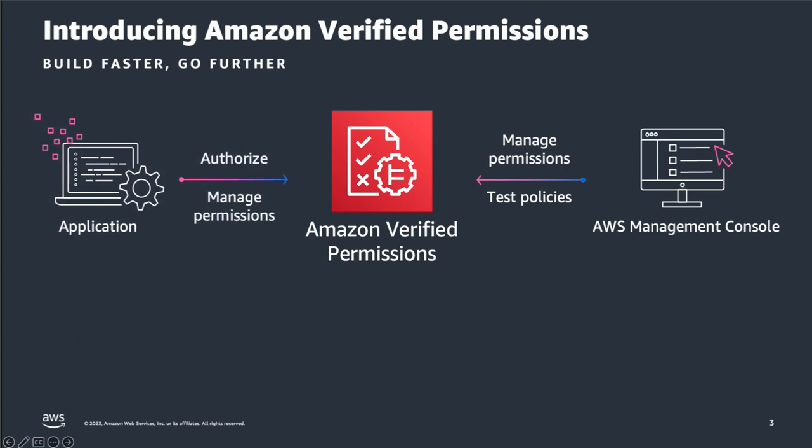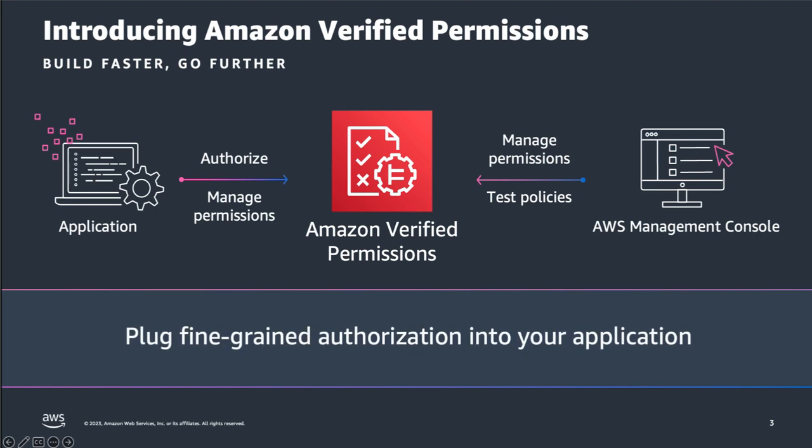You can use Verified Permissions as an authorization-as-a-service tool. Instead of building your own app-specific authorization mechanism, you can add granular permissions into your application with Verified Permissions. Using the console or AWS CLI, you can create policy stores, manage app policies, and test those policies independent of any app deployment. Your app will implement a call to the Is Authorized API, which responds with a simple allow or deny decision from Verified Permissions as the policy evaluation point.